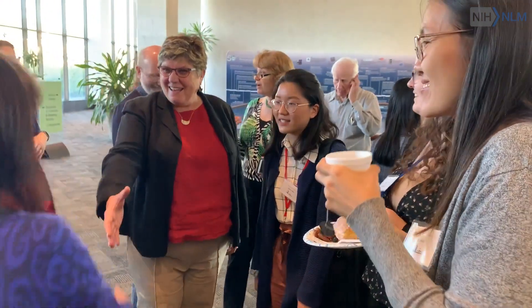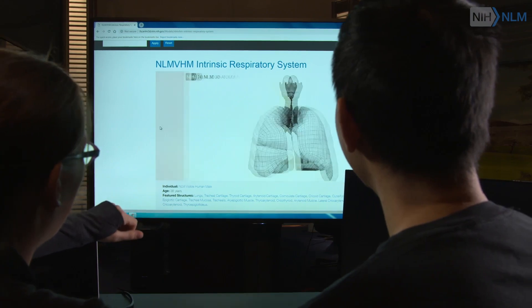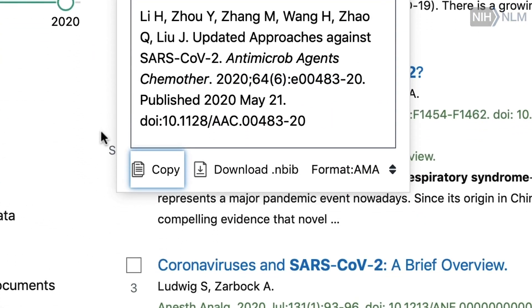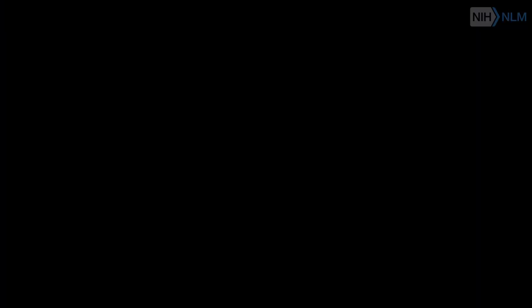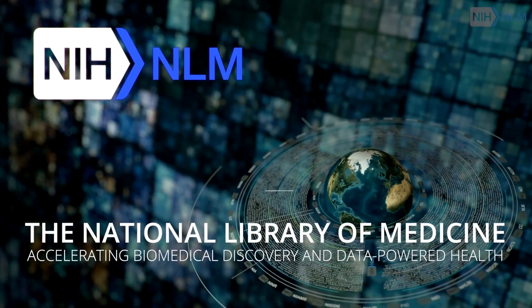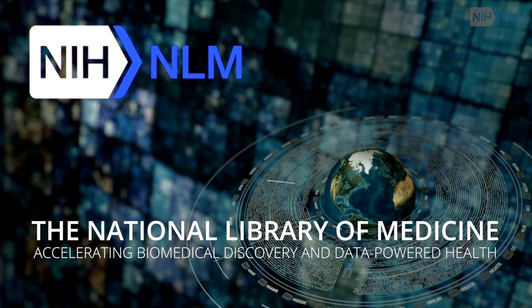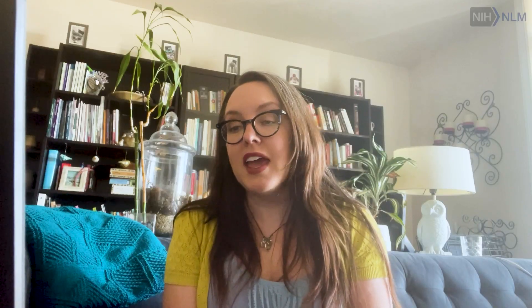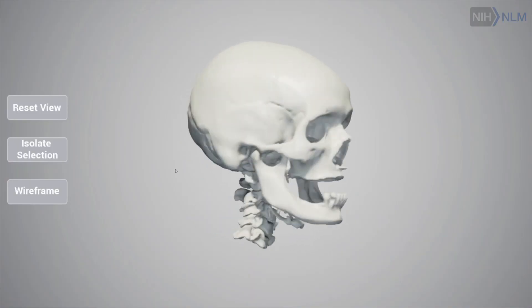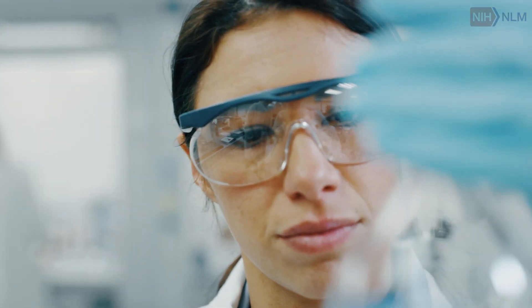We're in a position that we can talk with publishers about why open access is important, or talk with them about why they should be instituting data citation, which would make it easier for us to track data. The National Library of Medicine — accelerating biomedical discovery and data-powered health — has a really unique position as a medical library to help push forward some of the practices that will lead to more open science.